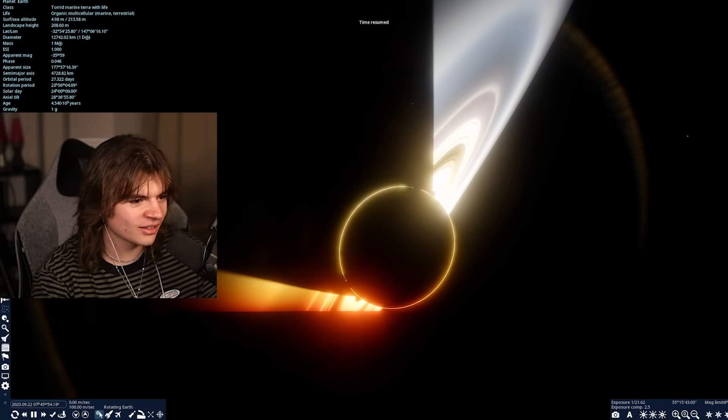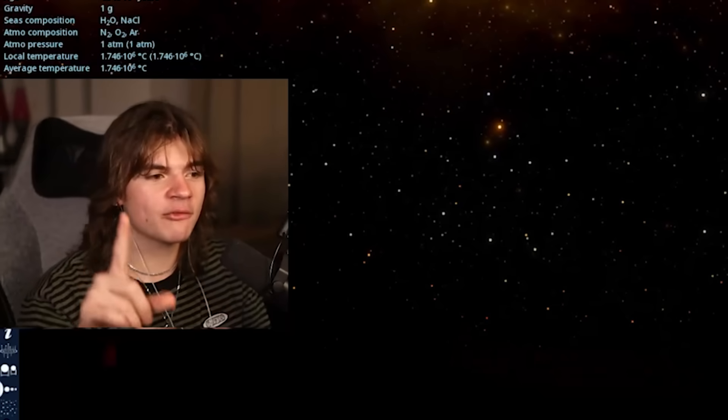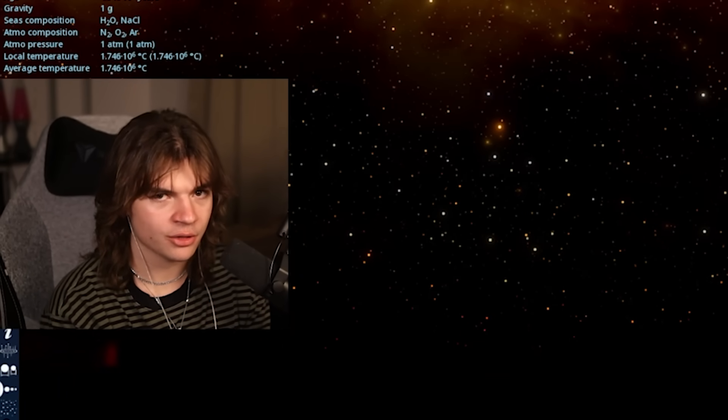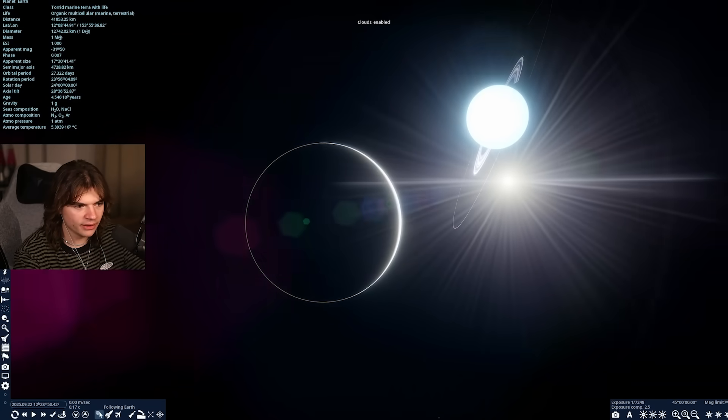Definitely the coolest planet by far that we've seen so far. But Jupiter did have rings, and every other planet we're going to show also has rings — not as cool as Saturn's, but still rings. Uranus's ring might be cool to look at.